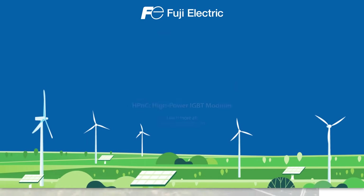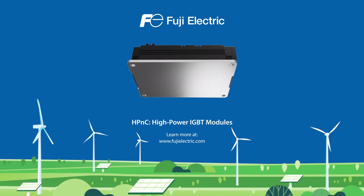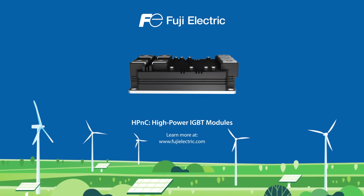To learn more about how Fuji Electric's HP&C high-power IGBT modules can improve your design, visit FujiElectric.com.